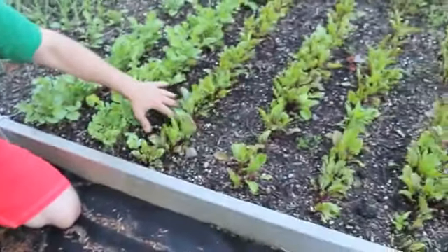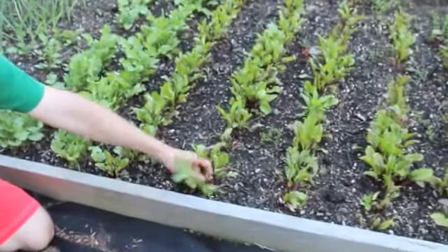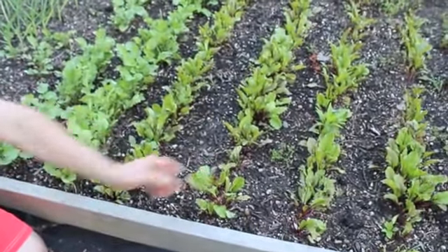I've got beets over here. These beets look beautiful. If they're too close together I'll just start thinning them out and I'll eat the leaves off of these beets.